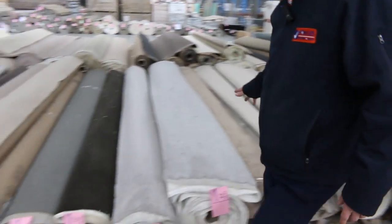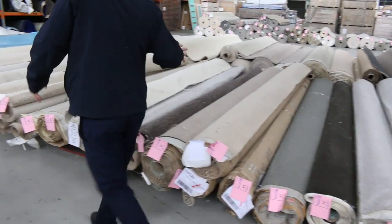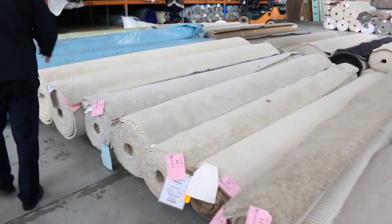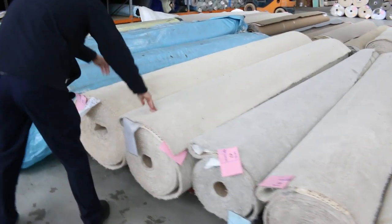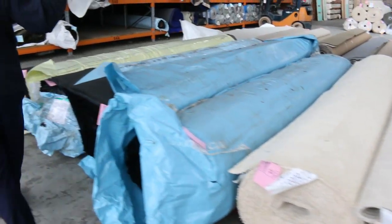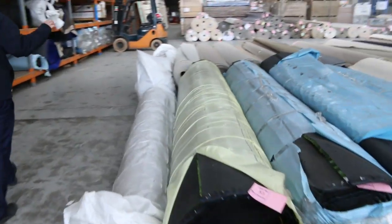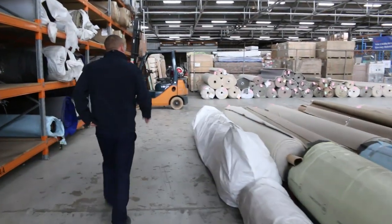Coming through here now I can see more beautiful bits and pieces of carpet — room sizes, house lots, all the way through to the back with development lots, and more of this beautiful thick stuff. We've also got some outdoor grass — probably about five or six different lots of artificial grass there as well.